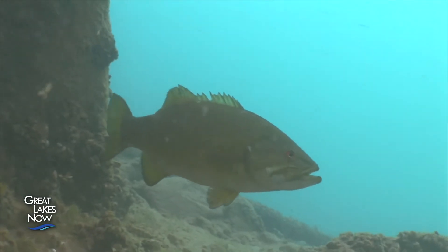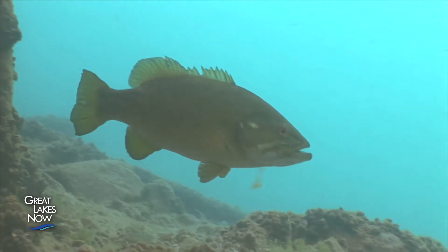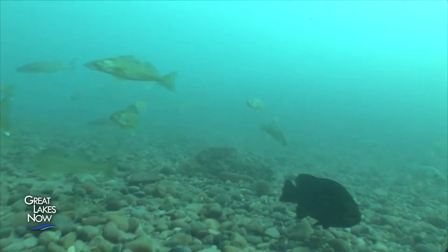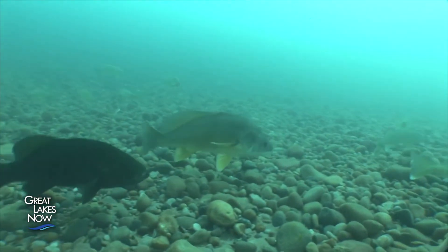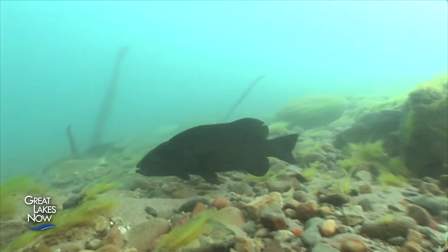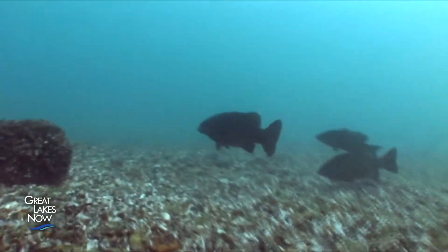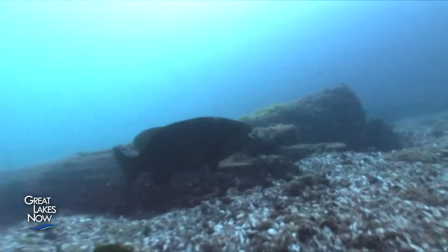For years, native species ignored the gobies, but things have changed. Today, natives across the basin are adjusting to their presence in surprising ways, and the round goby has become a daily special on the Great Lakes menu. Once they became abundant, walleyes, northern pike, and especially smallmouth bass zeroed in on them. Smallmouth bass are well known for eating crayfish and other benthic fish like darters, so gobies were a natural fit. It took a while, but they figured out how to catch them.